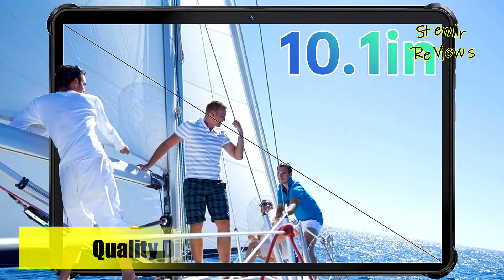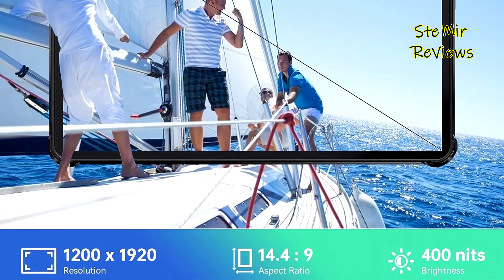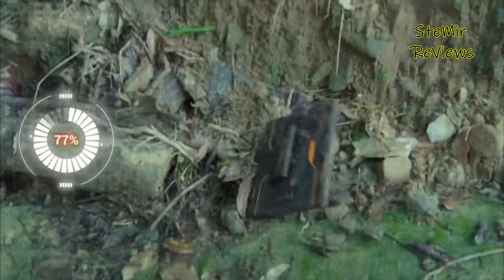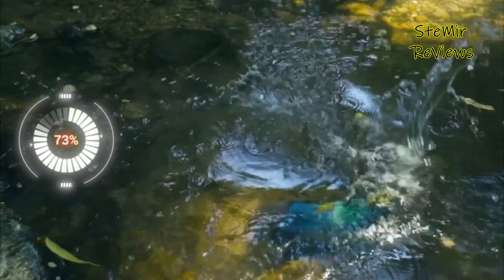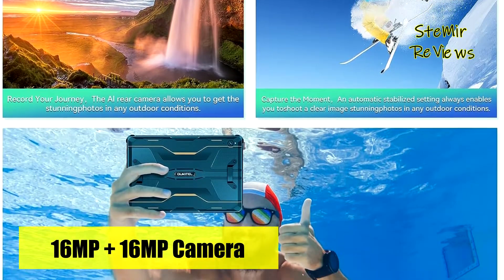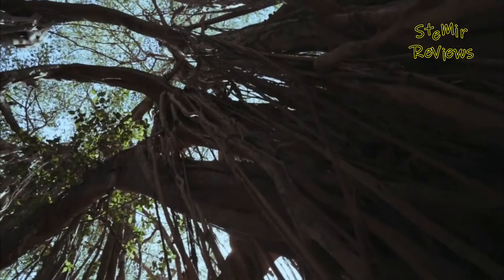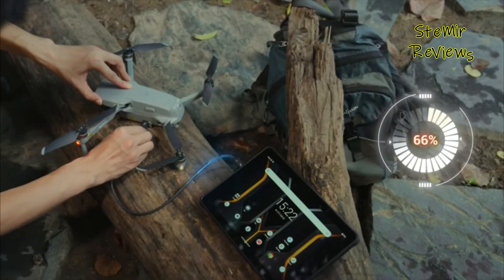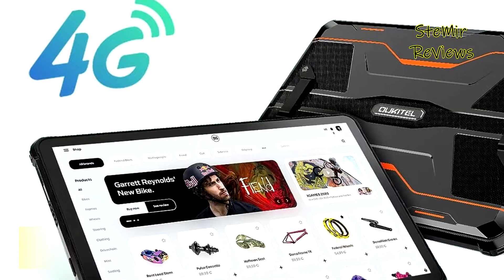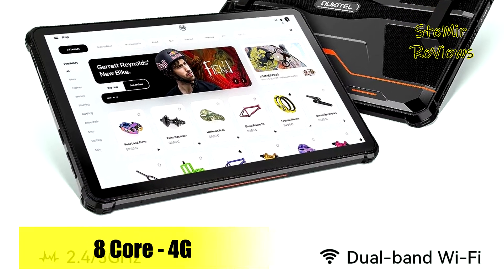With a 10.1-inch IPS HD screen, the Alcatel RT6 delivers an immersive gaming and movie-watching experience, offering vivid and realistic visual effects. The high resolution of 1200x1920 and a comfortable 14.4 to 9 screen ratio result in higher pixel density, enhancing display clarity and sharpness. Running on the latest Android 13 system, the RT6 prioritizes user privacy and security. Additionally, it features a 16MP waterproof rear camera.